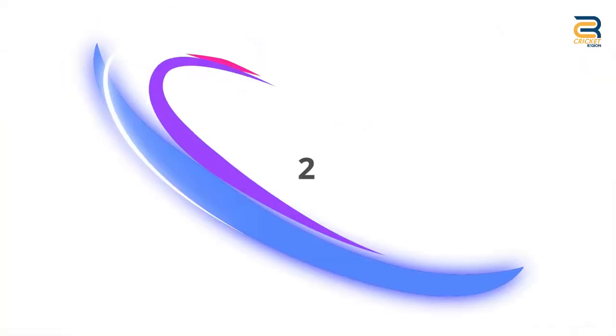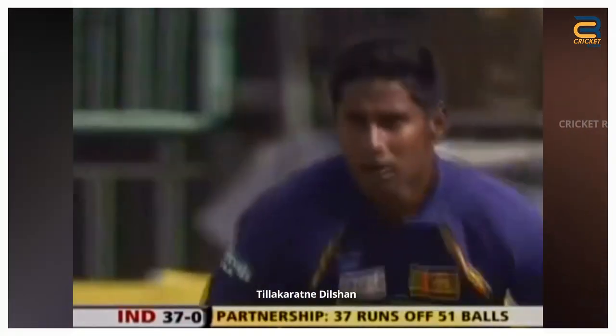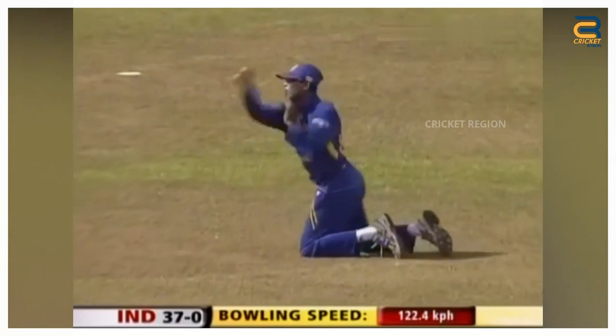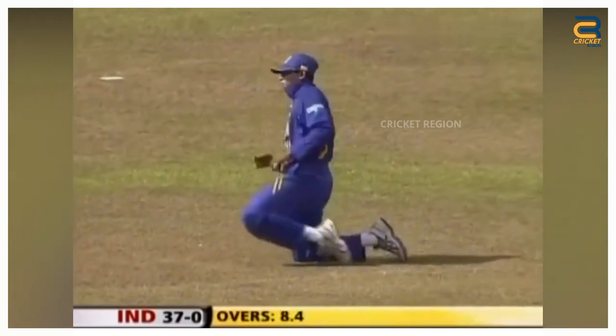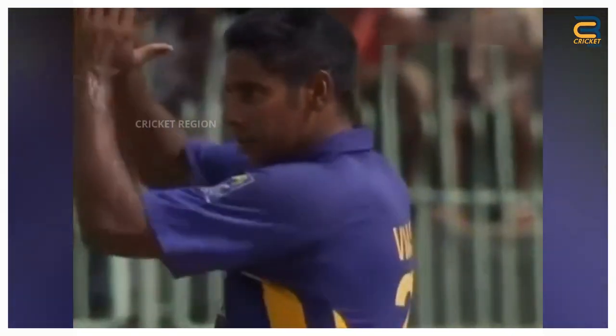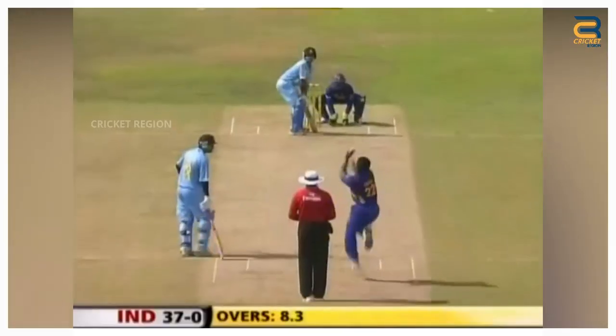Number 2: During the India tour of Sri Lanka in 2008, the fourth ODI between India and Sri Lanka was held at the R. Premadasa Stadium in Colombo on August 27, 2008. Gautam Gambhir played a back-cut shot towards backward point. Dilshan, who was positioned at backward point, dived full length to his right and managed to get a hand on the ball. He then quickly recovered and threw the ball towards the wicketkeeper's end.